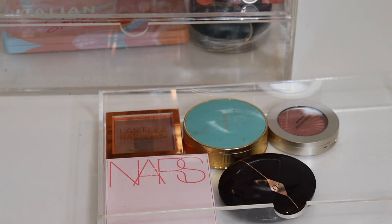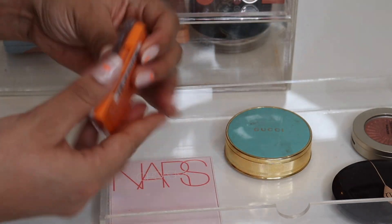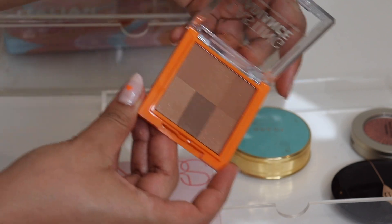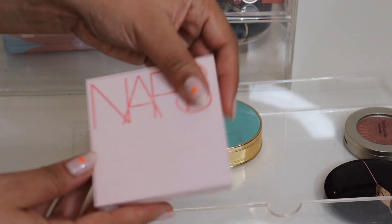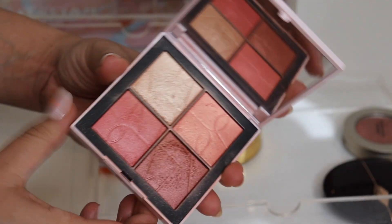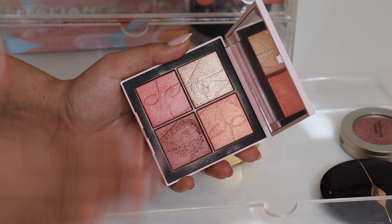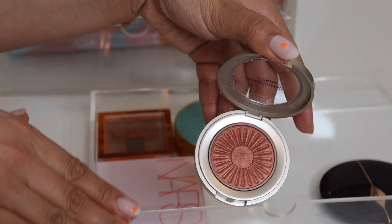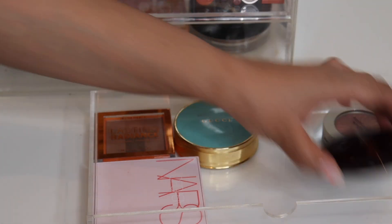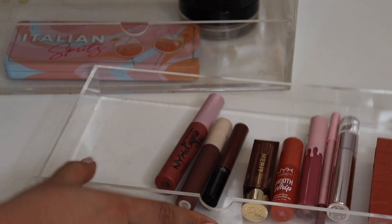Moving to powder bronzers and blushes — I'm back on a Gucci bronzer kick so I've been using that quite a lot. I also want to try this radiant bronzer from Rimmel — there's definitely some shimmer, maybe even glitter in there, so we'll see. What I've been wearing non-stop is the NARS Foreplay Blush Quad — I've been swirling all four shades together and using it as a blush-and-highlight combo and it's been so pretty. I also want to revisit this Bare Minerals blush-bronzer, and from Charlotte Tilbury the Cheek to Chic in the shade Climax is a very nice neutral blush.